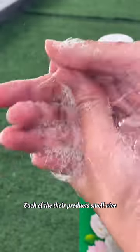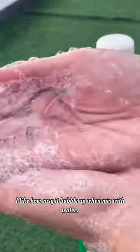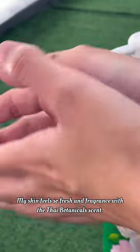Each of the products smells really nice. I like how easy it bubbles out when mixed with water, and my skin feels so fresh and fragrant with the Thai Botanicals scent.